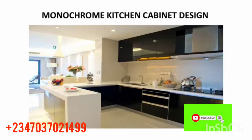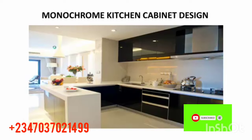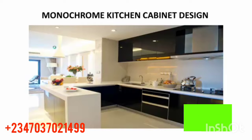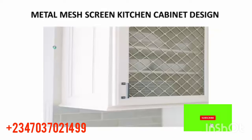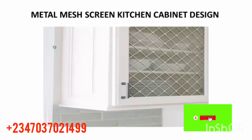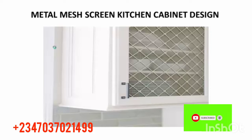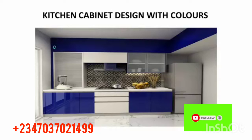The next one is a monochrome kitchen cabinet design. You can see how this one is structured — the cupboards, the gas, the washing area — everything looks so good, portable, and well arranged. After that, I have a steel glass kitchen cabinet design, which is also very nice. For those that want simple things without too many appliances, this one can work great in your kitchen.